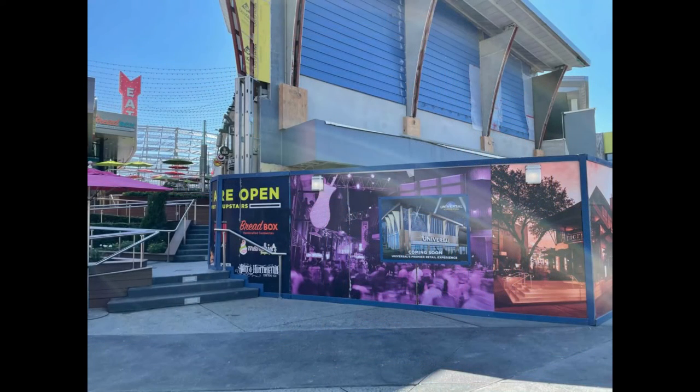Here is the Universal Studios store. Look how massive that is — that is amazing. That definitely has got to be the largest store in CityWalk. Here's some concept art on the construction walls; we'll get some closer views in just a second. These pictures are from WDW News Today, and all photos from today are from that website. It looks great.